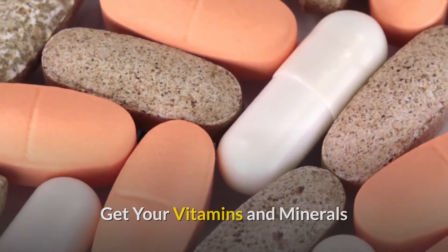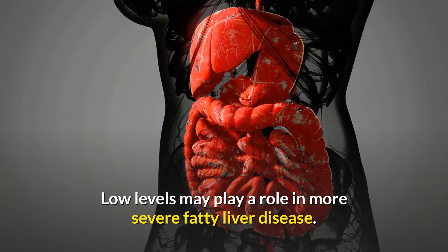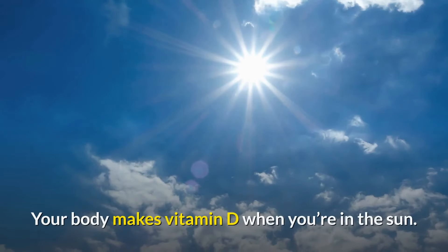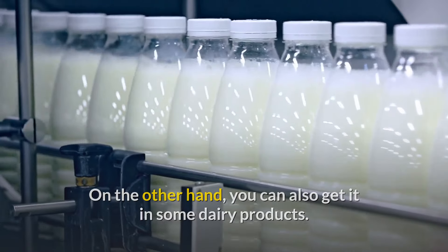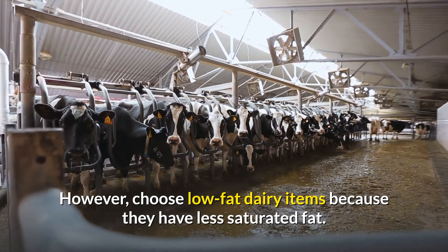Get your vitamins and minerals. Vitamin D: low levels may play a role in more severe fatty liver disease. Your body makes vitamin D when you're in the sun, and you can also get it from some dairy products — however, choose low-fat dairy items because they have less saturated fat.